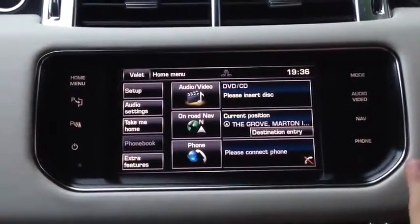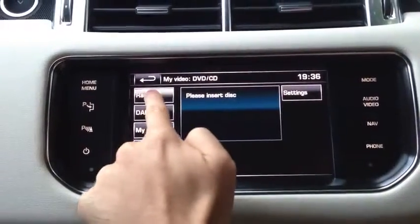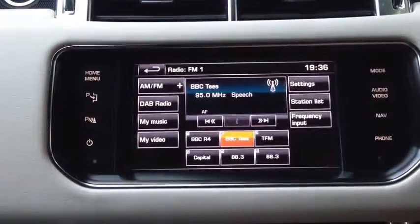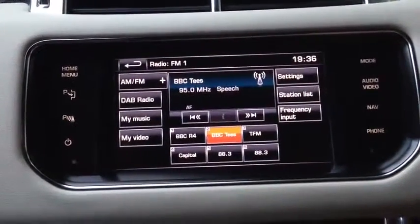Then all you do is go on the radio — just click Audio Video and you'll see radio there. That takes you to that screen, so obviously you've got a selection of the radio stations in your area.